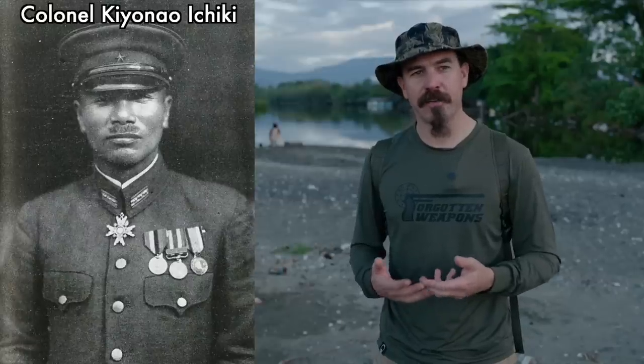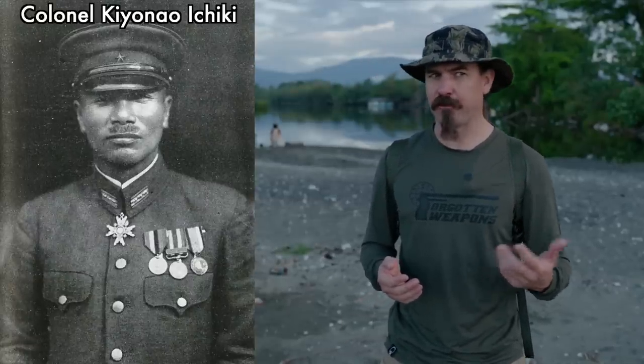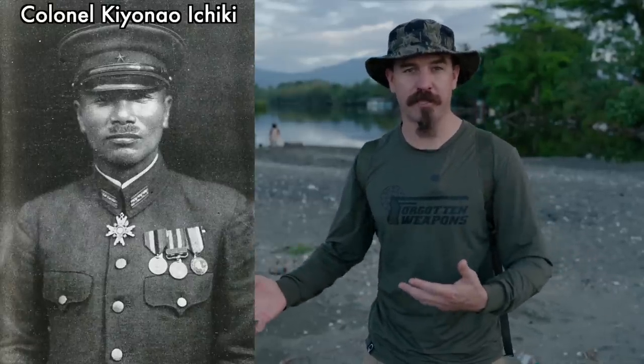The Japanese response was incremental. The first thing they did was realize the Americans aren't leaving, so they'd better send a force to kick them off the airfield. They send the Ichiki detachment, which is just over 900 pretty elite Japanese troops. They came out of Truk — they were intended to be troops to go to Midway, but they get redirected here to Guadalcanal on short notice.